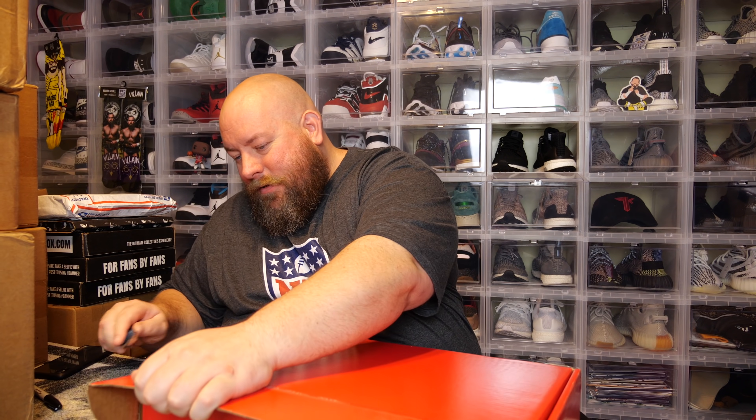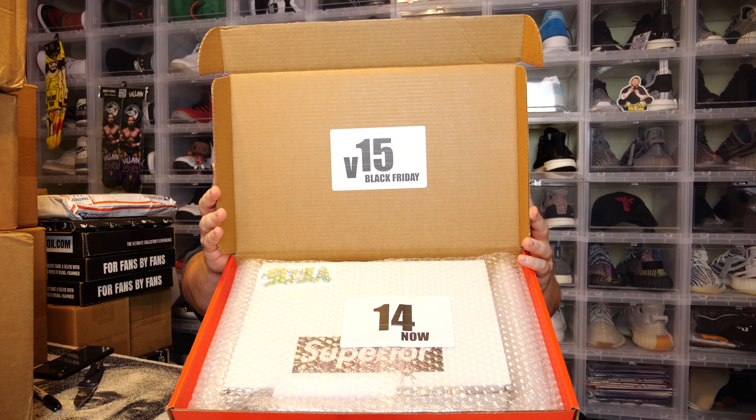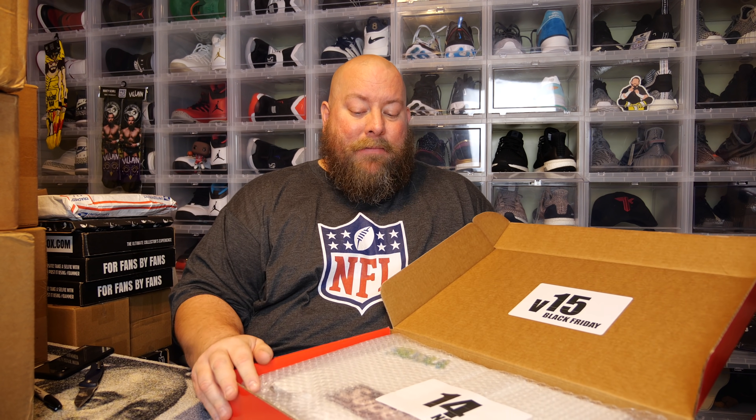So here we go, $250 for the V14 box. If the inside box is this long, it's a slab box; if it's shorter, no slab. Let's open it up — yes! We got a slab this time, we got a slab!